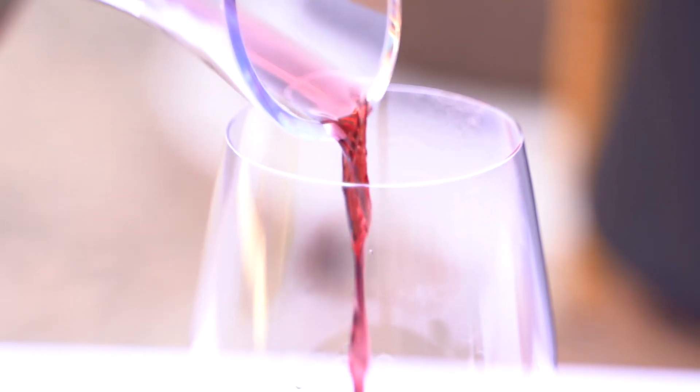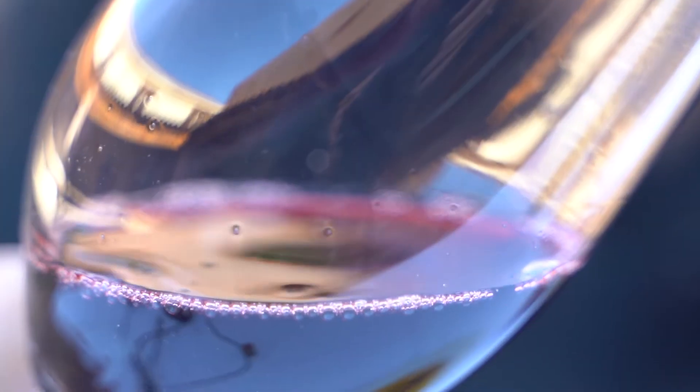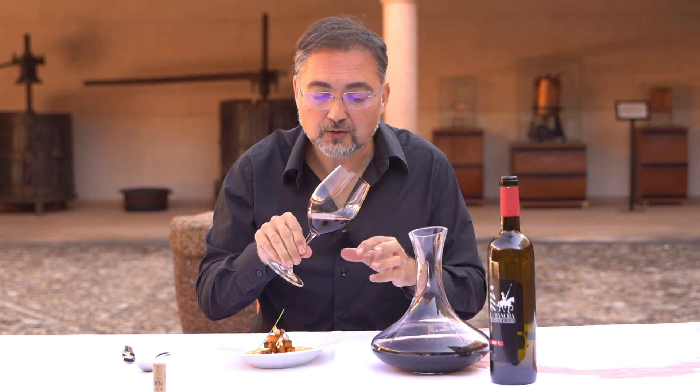We are looking at the visual phase of the wine. The decanting process is slow — we must not alter the wine. We drop it slowly until we see that the sediment begins to reach the neck of the bottle.